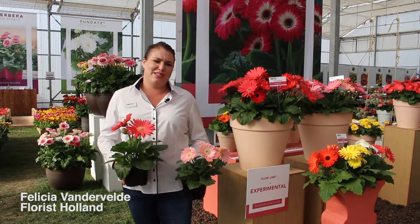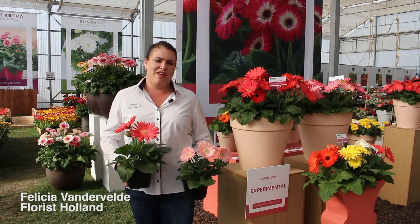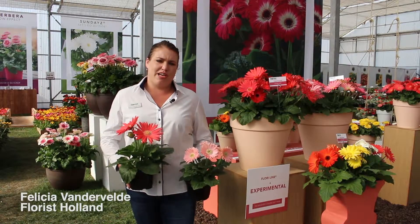Hi there, I'm Felicia van der Velde, Sales Manager for Florist Holland Gerbera. I'm here to show you some of our new varieties for 2016.